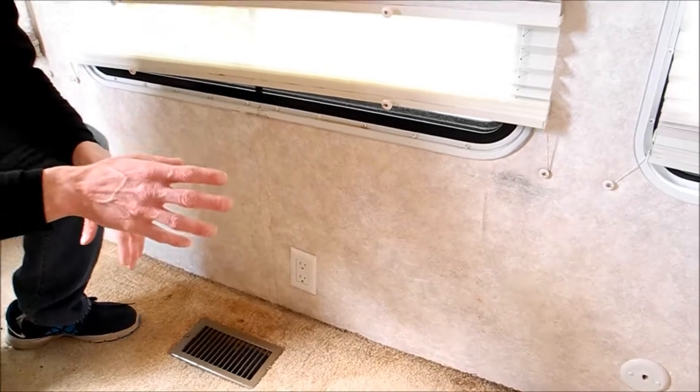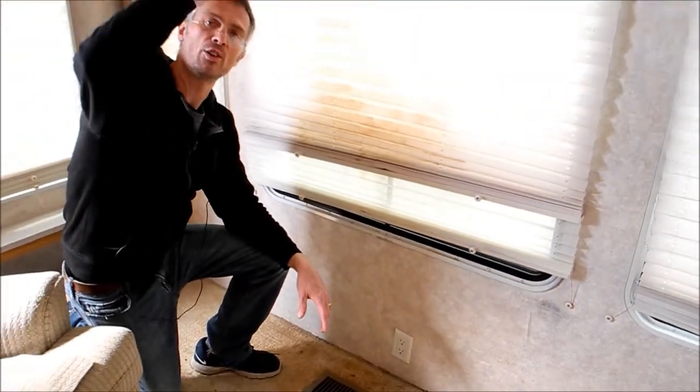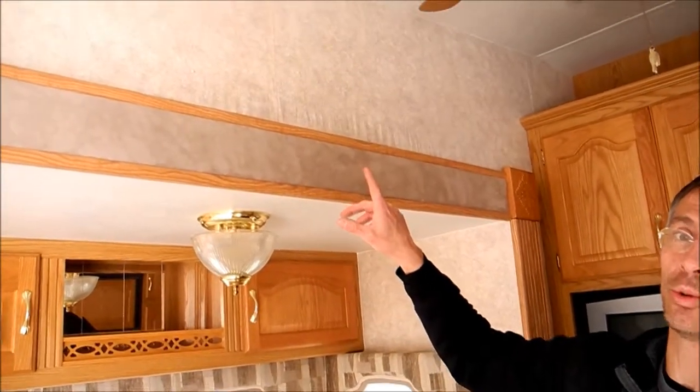I didn't really see any damage on the outside, and our service department, since we got this RV on trade, has gone around and resealed all the joints. One other leakage issue with the New Way is up here above the slide.